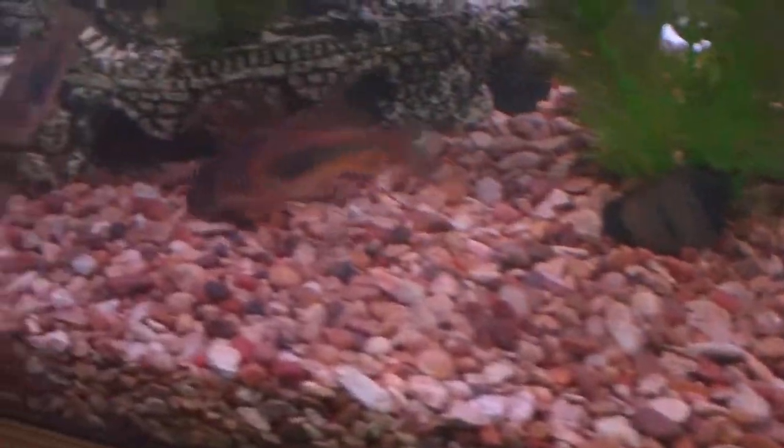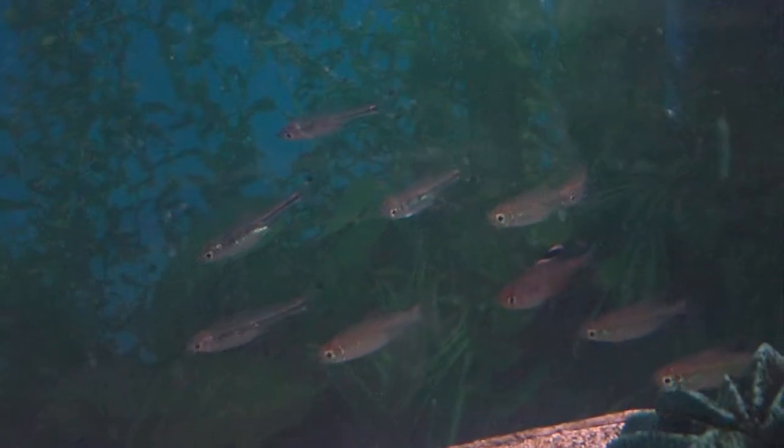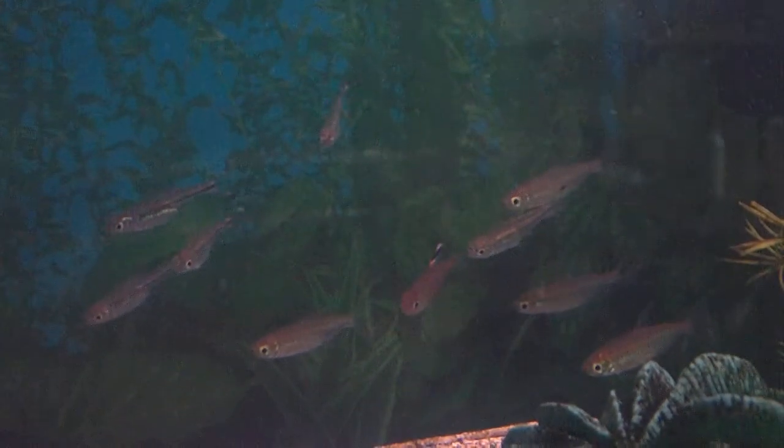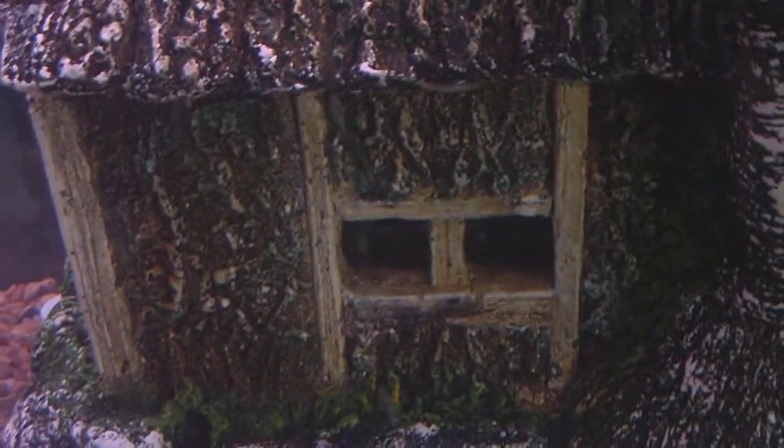I inherited these Corys from the lady who gave it to us — her name is Karen. Somewhere in there there's a Molly; she usually likes to hide out over here. And there's my neons, and back there's a mixed group of scissortail rasboras, Congo tetras, one bleeding heart tetra, and here's more bleeding hearts — here's another one over here.